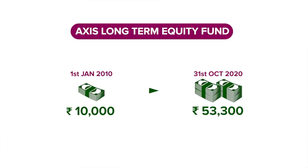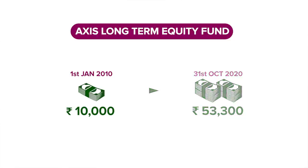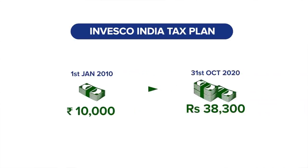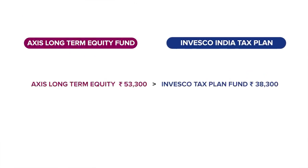To put that into perspective, if you had invested 10,000 rupees on 1st of January 2010 in the Axis Long-Term Equity Fund, your corpus at the end of October 2020 would have been 53,300 rupees. The next best performing fund over this entire period is the Invesco India tax plan, which would have delivered a lot lower returns with an accumulation of just 38,300 rupees. That's a difference of 3.5% of returns every year for over 10 years, which is quite a bit. Now that we are suitably impressed with the performance of the Axis Long-Term Equity Fund, let's turn our attention to why that is the case.